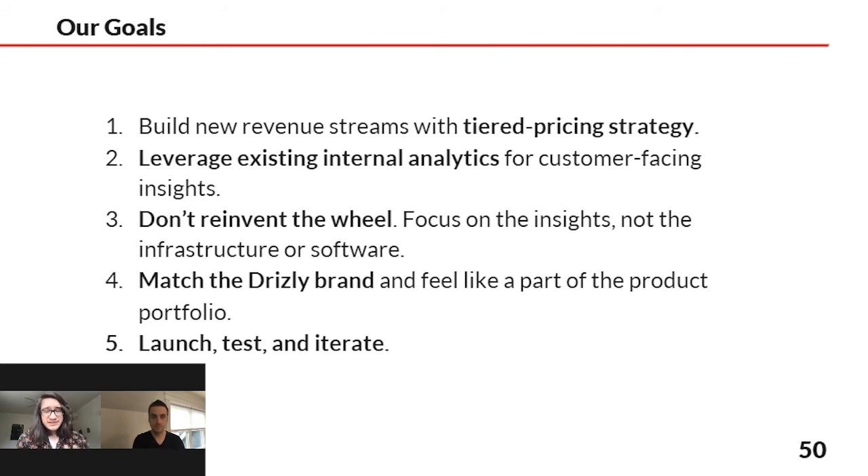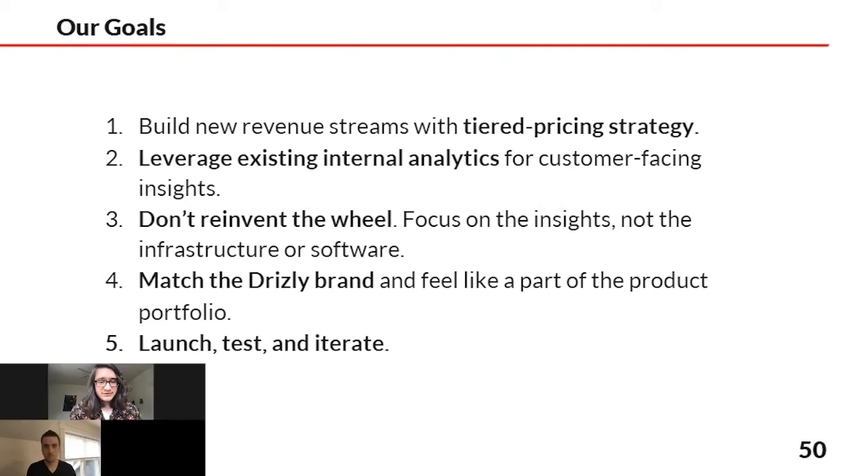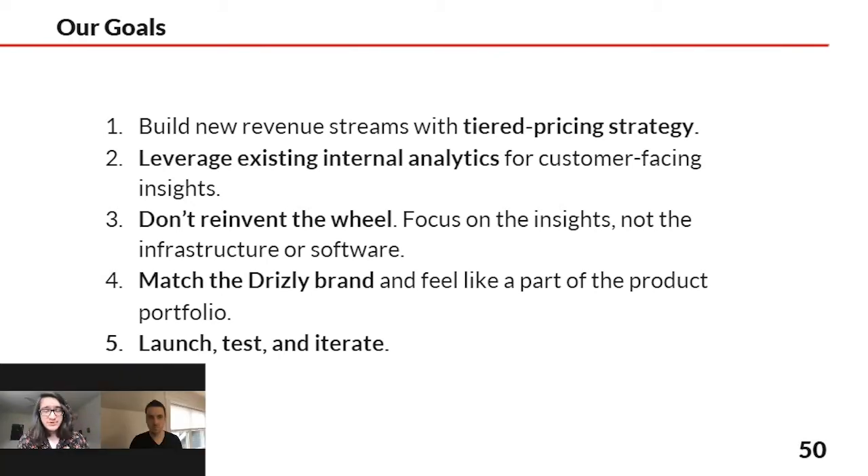One of the reasons we focused on this avenue is so we're not reinventing the wheel. We make sure the insights go out in a way that makes sense — it can look like a Drizzly product and match the Drizzly brand. And once it's live, you try it out, you can quickly push new content to it. If it's not exactly what your customer needs, you try something new and eventually meet that need. Those are all the things we've been able to accomplish with the combination of Looker and HashPath.